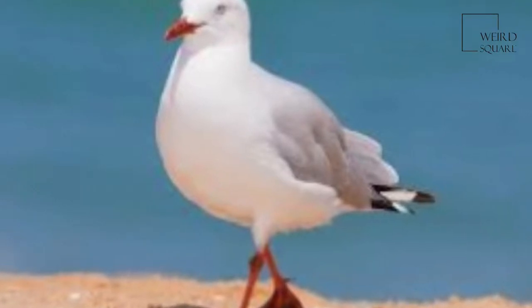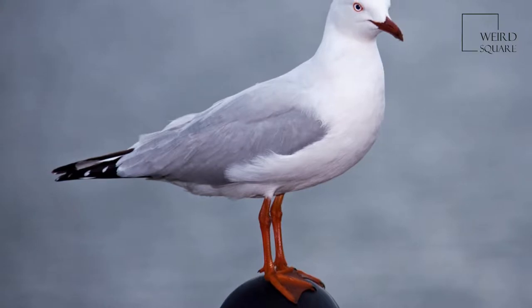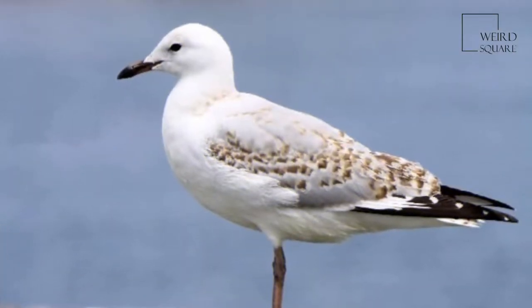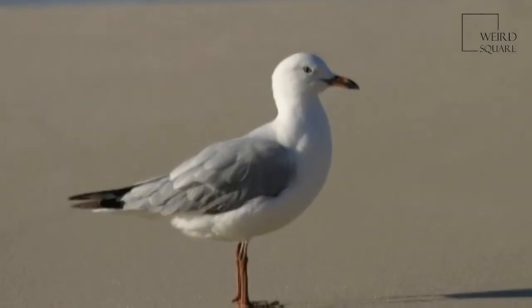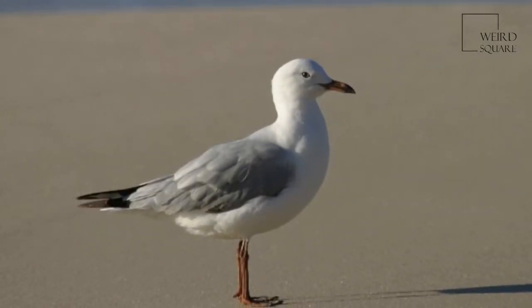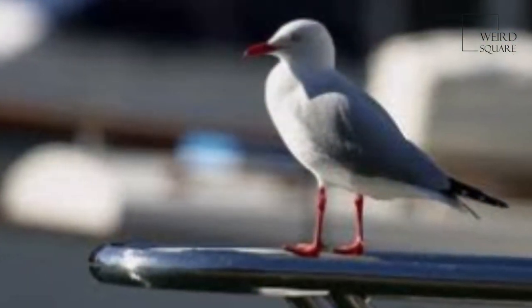The silver gull is the most common gull seen in Australia. It has been found throughout the continent, but particularly at or near coastal areas. The silver gull should not be confused with the herring gull, which is called silver gull in many other languages but is a much larger, robust gull with no overlap in range.